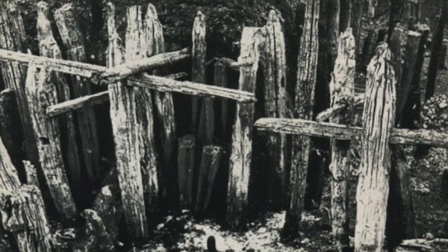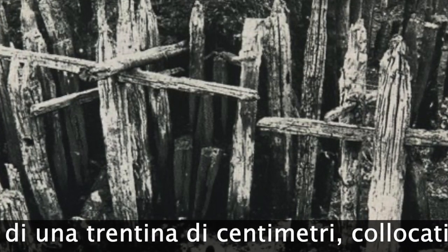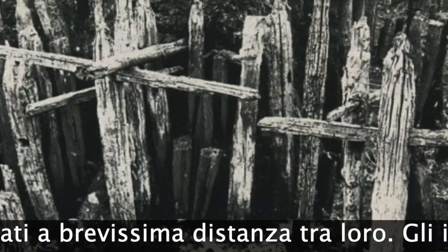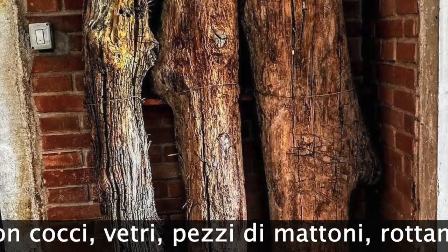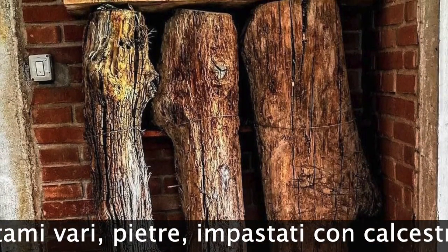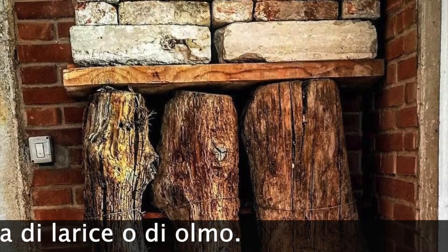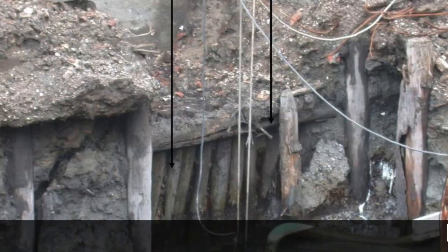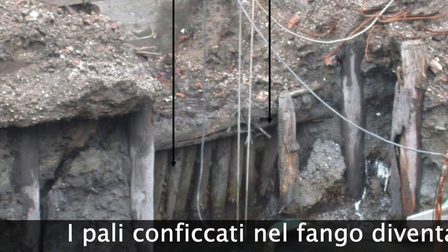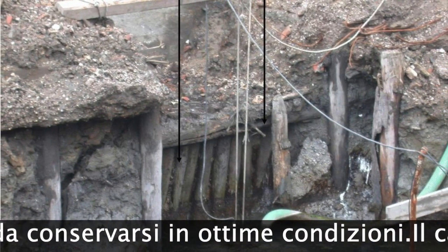The foundations are based on series of pine, larch, or oak poles about 30 cm in diameter, located at very short distances from each other. The gaps between trunks were filled with shards, glass, brick pieces, various scraps, and stones kneaded with concrete. A large elm table was applied to the equal heads of the poles, which, stuck in the mud, became so resistant and cemented together that they remained in excellent condition.